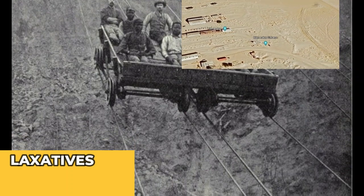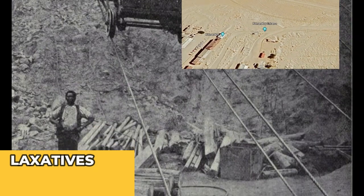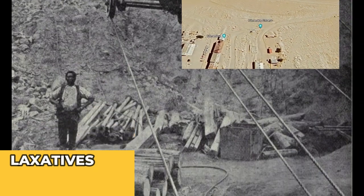There you have it — the reasons why mine workers were being x-rayed and given laxatives to prevent diamond stealing.